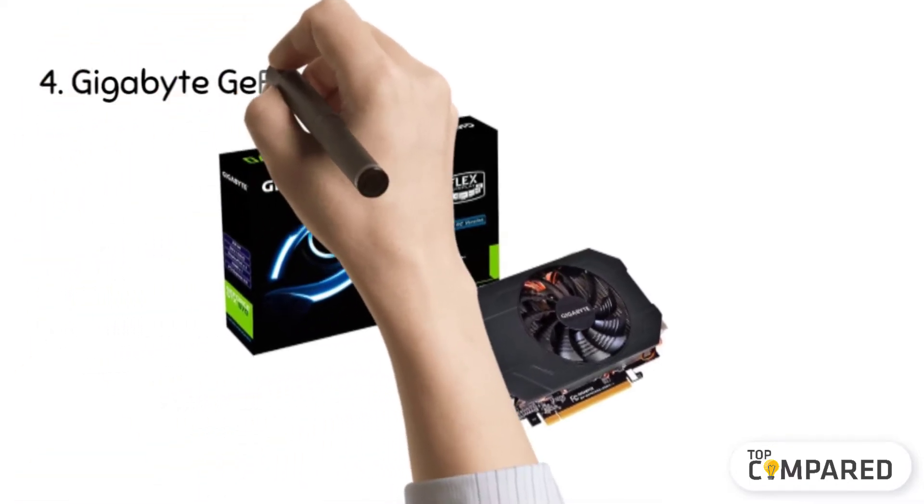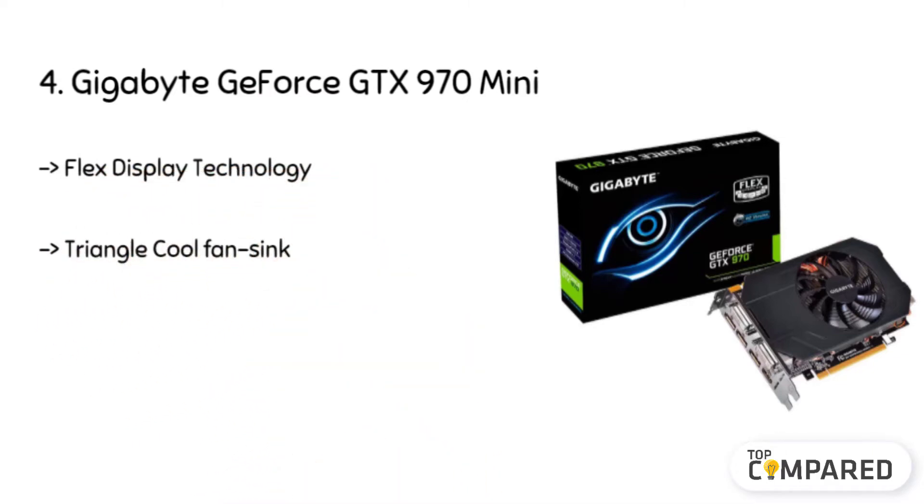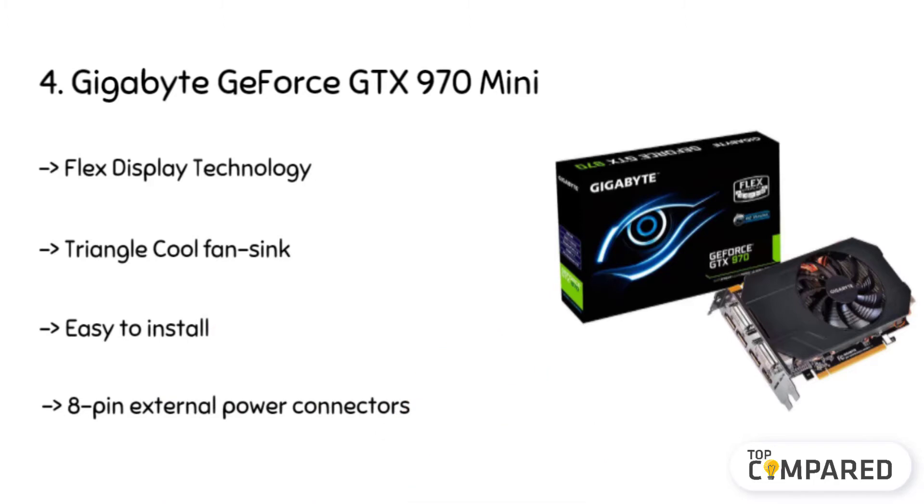The fourth product is the Gigabyte GeForce GTX 970 Mini. It features dual-link DVI-I and DVI-D with HDMI and 3 display ports, a base clock of 1,076 MHz and 1,216 MHz boost. It has a 256-bit flex display technology memory interface, and its airflow is segregated through a triangulated fan design with cooling capacity that reduces air turbulence.